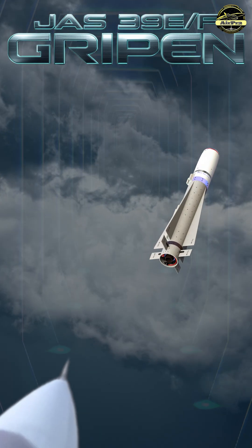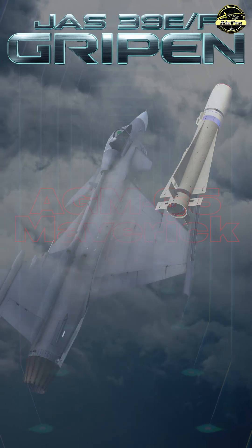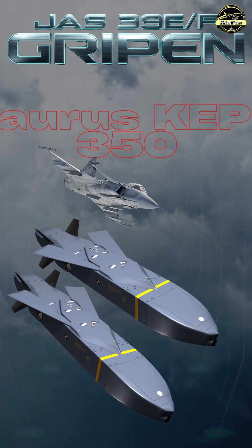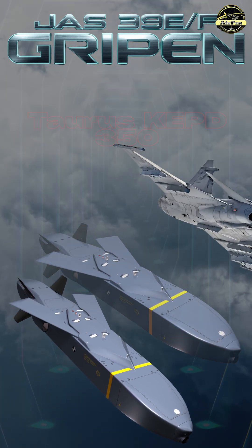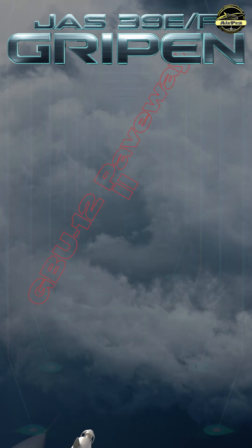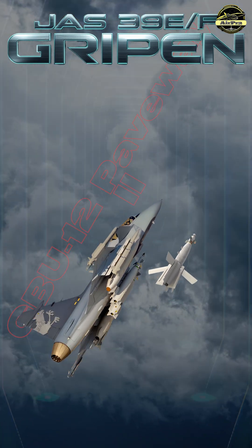For ground attack, it can carry four AGM-65 Maverick missiles or two Taurus KEPD-350 cruise missiles for long-range strikes, or four GBU-12 Paveway II laser-guided bombs for precision hits.